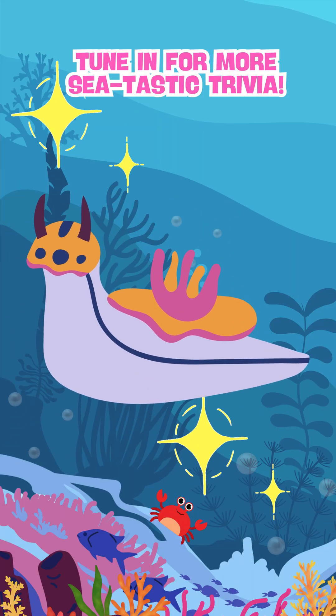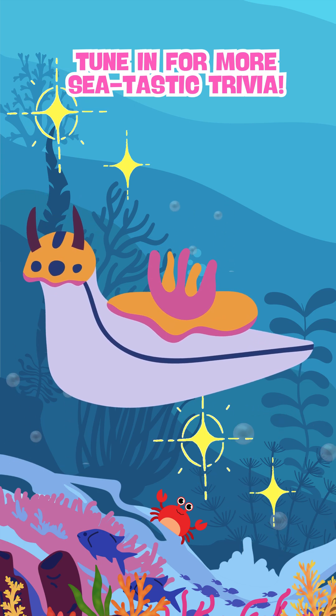You did great, Ocean Explorer! Like and follow for more Seatastic fun!